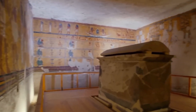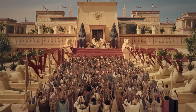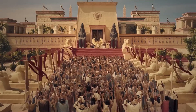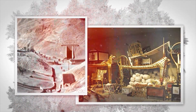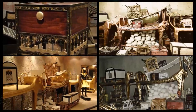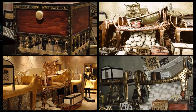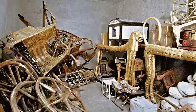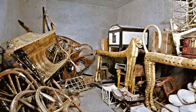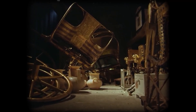The tomb, designated KV62, was almost perfectly intact — a time capsule from over 3,300 years ago. It was packed to the ceiling with treasures beyond imagination. There were golden chariots, intricate furniture, statues of gods and guardians, and chests filled with jewelry. More than 5,000 artifacts were crammed into just four small rooms, a collection so vast it would take Carter an entire decade to catalogue everything.